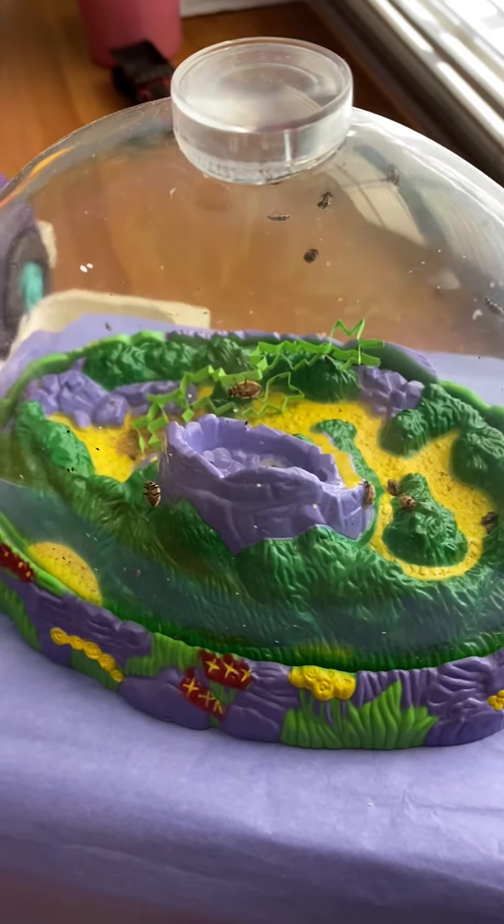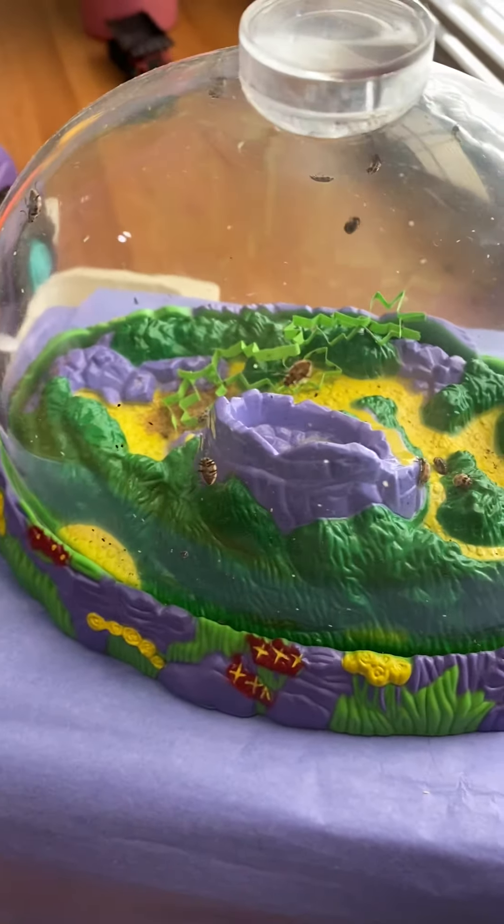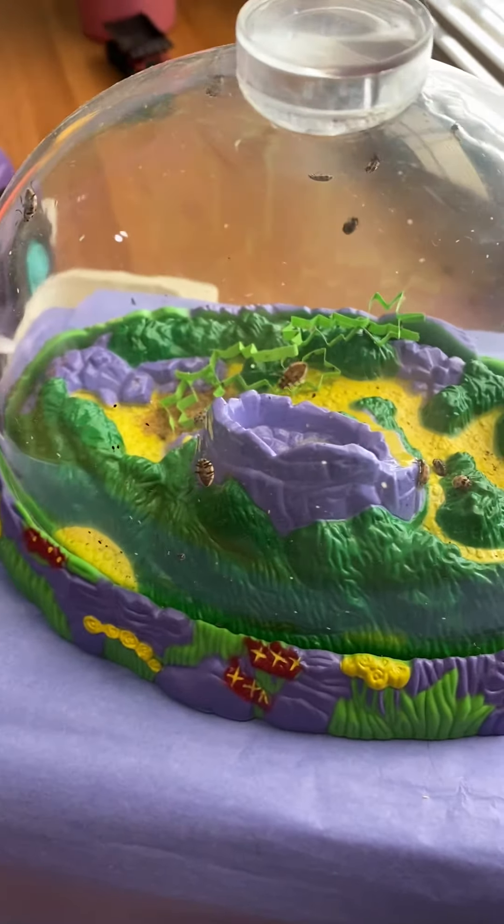Good morning. Today is Wednesday, May 20th, and I have something exciting to show you. It looks like some of the ladybugs have come out of their pupa.